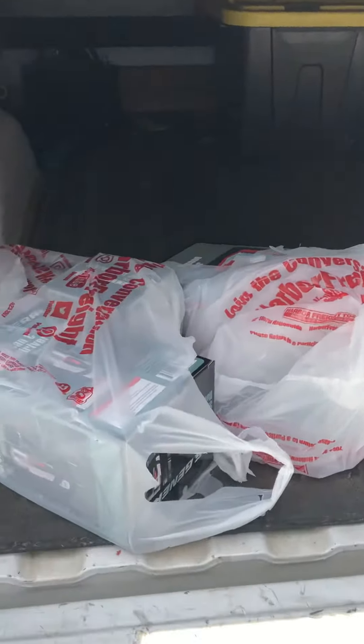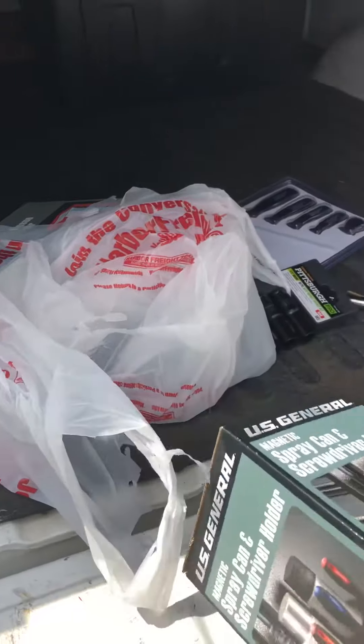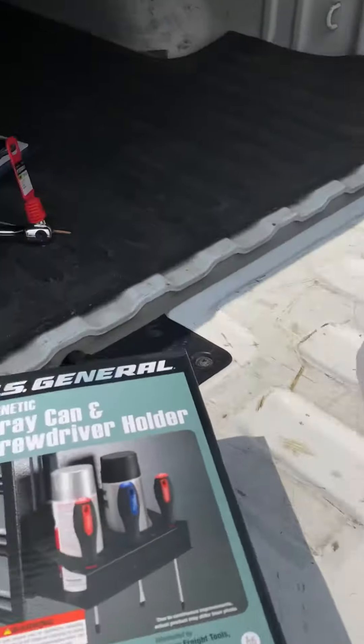Hey Rob, just got back from Harbor Freight — all for under a hundred bucks. I got this for the trailer, and got another one of these for like nine bucks.